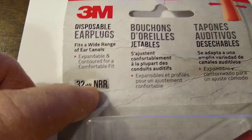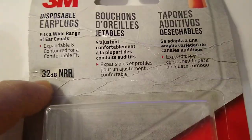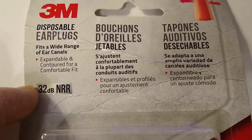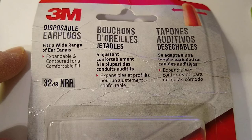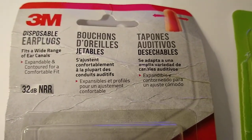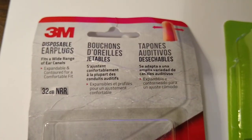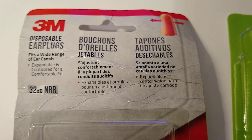The noise reduction value typically tops out at 32 decibels. If anybody on Amazon says they can give you more than 32 decibel reduction they're lying, because you don't just hear with your ears — you also have something called bone conduction. I researched this years back.